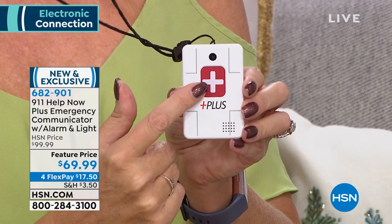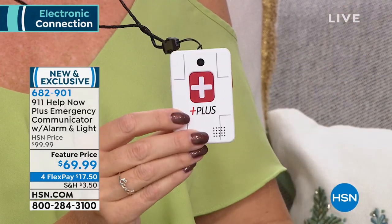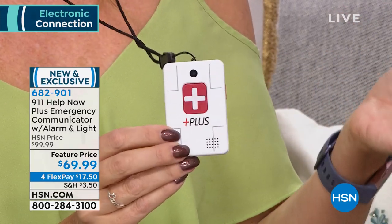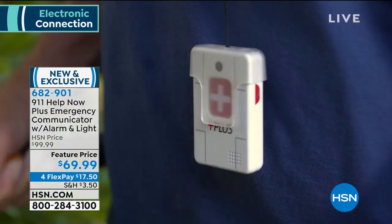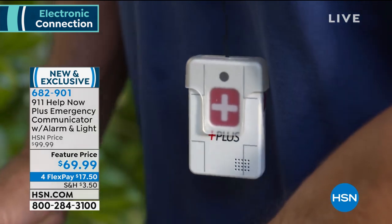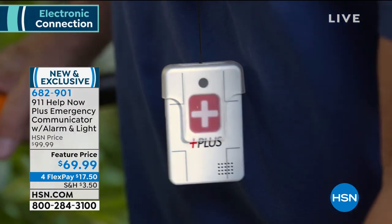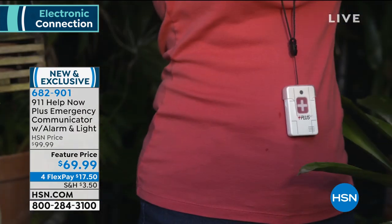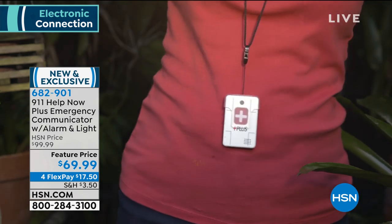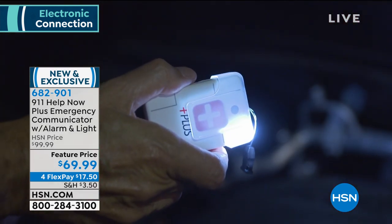With this device, it's one single button press. You don't have to be at home, you don't need wi-fi, bluetooth, or even a cell phone — you can connect to local 911 from almost anywhere in the country. We're doing 30% off today with four flexible payments. The first payment is $17.50 with no interest and no fee.